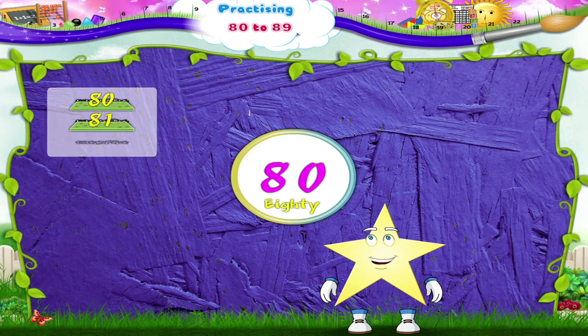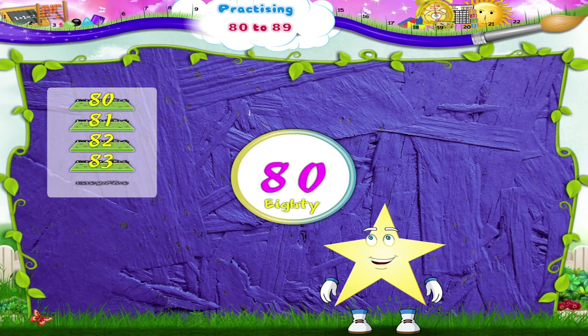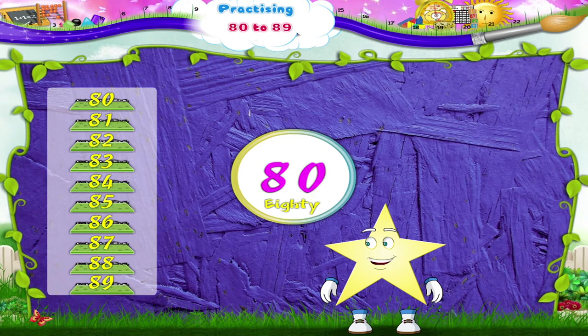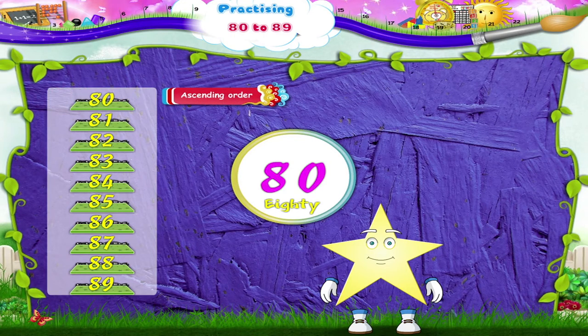81, 82, 83, 84, 85, 86, 87, 88 and 89. That was counting in the ascending order.